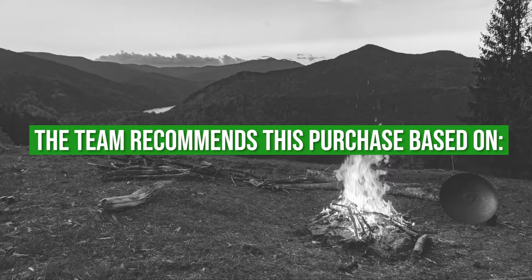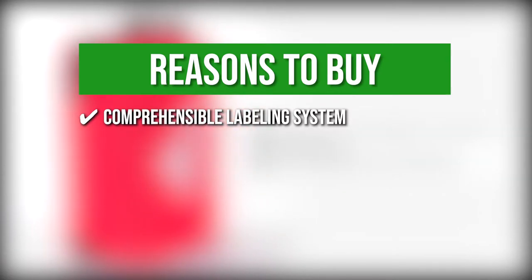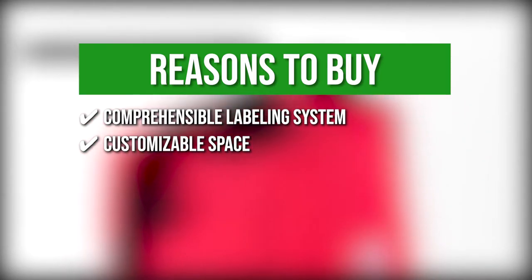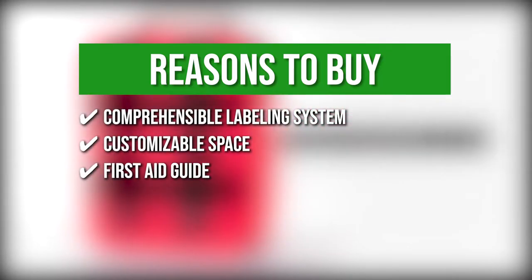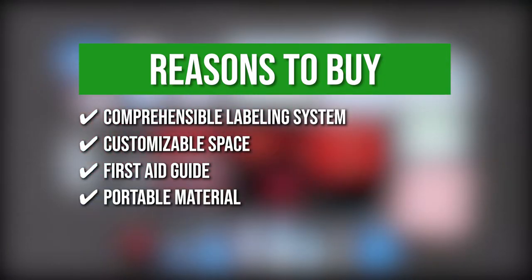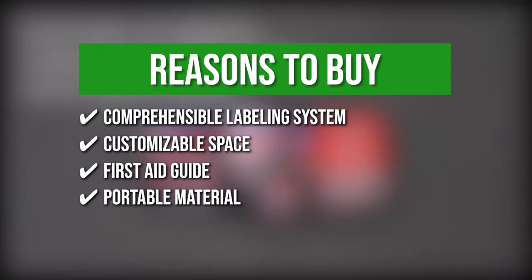The team recommends this purchase based on the following. Comprehensible labeling system: you can quickly identify first aid contents for immediate response to emergency situations with organized tabs. Customizable space: there is additional room for extra articles that you think you will need. First Aid Guide: included in the package is a pamphlet of instructions for each item's usage during unprecedented situations. Portable Material: the compact profile and MOLLE straps are easy to carry on backpacks and easy to keep in small spaces.